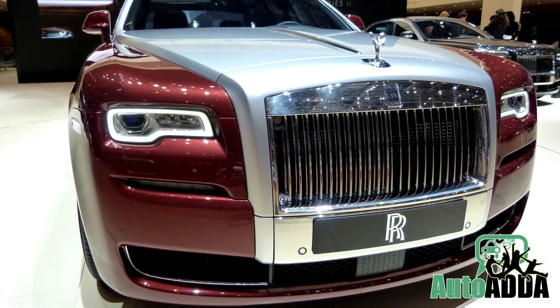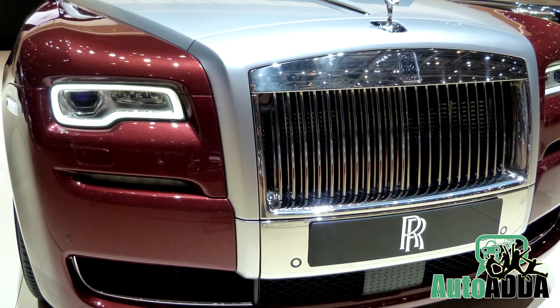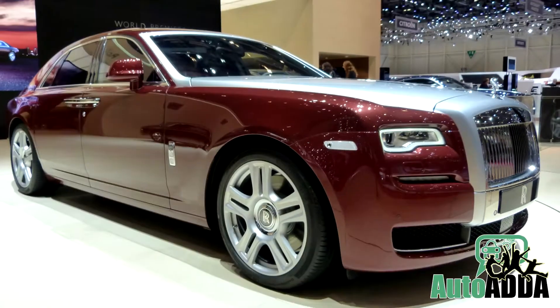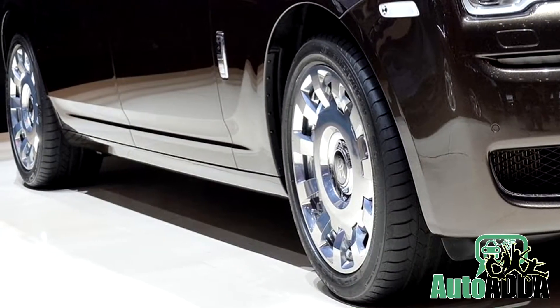The new Ghost is nothing new on the technical front, but on the cosmetic front it has got tweaked headlamps with daytime running LEDs. The Ghost Series 2 is available in two variants — one with a conventional platform, while another variant comes with an extended wheelbase.